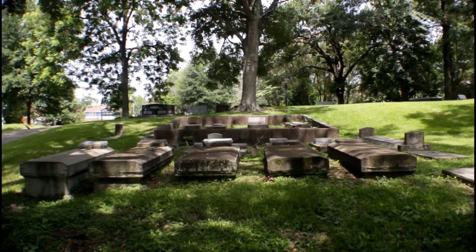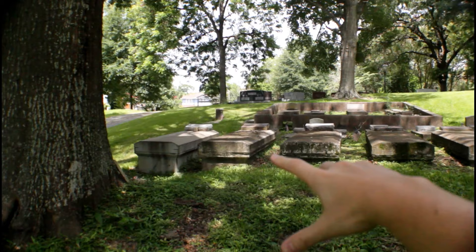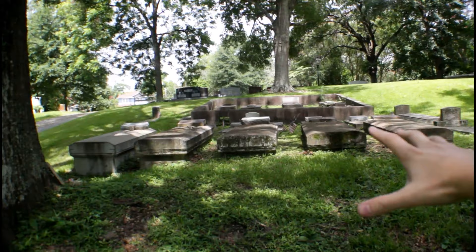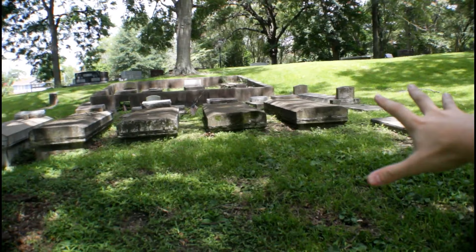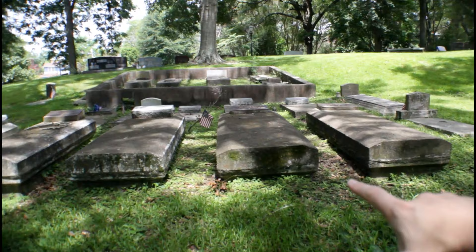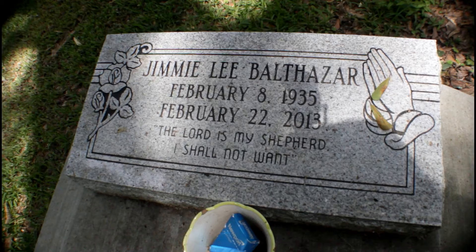Look at the graves — how they're all in a line. It reminds me of beds, which is their final resting spot. Whoever came up with this little idea for this part of the cemetery, that is awesome. They put some thought into that. The five graves you see right here are all from World War I or World War II. Let's get a closer shot and see who they are.